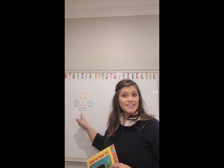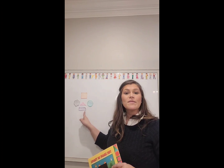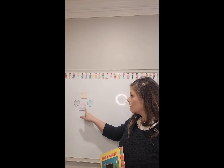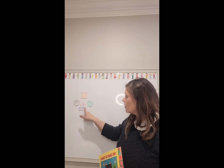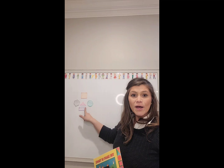Yes, it's a rectangle, because it has one, two, three, four sides and one, two, three, four corners or vertices. Good job.